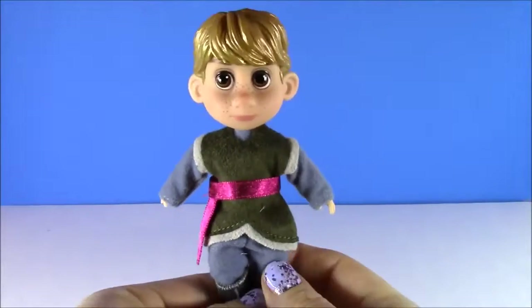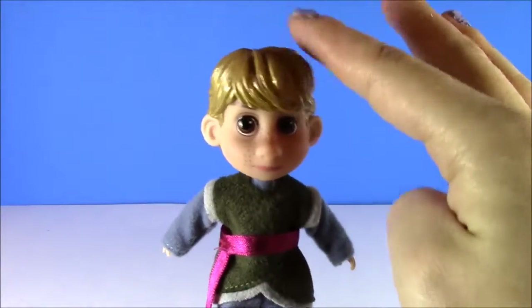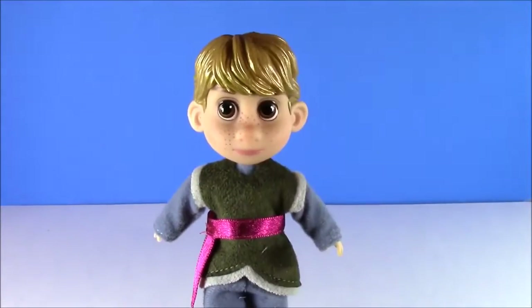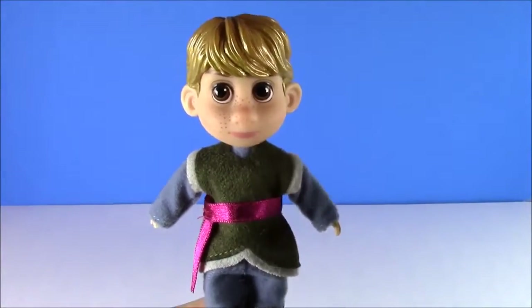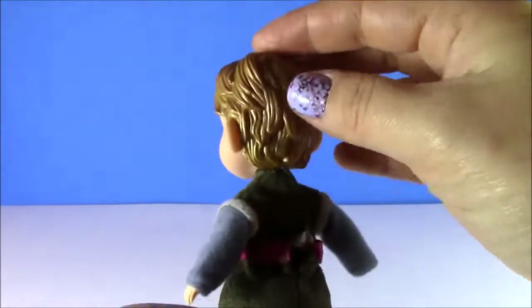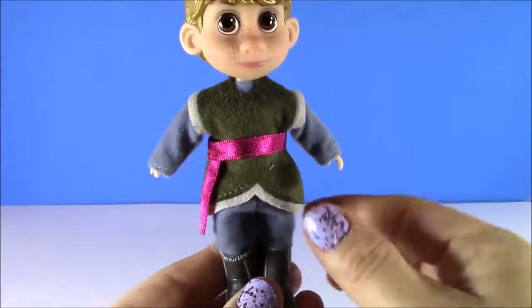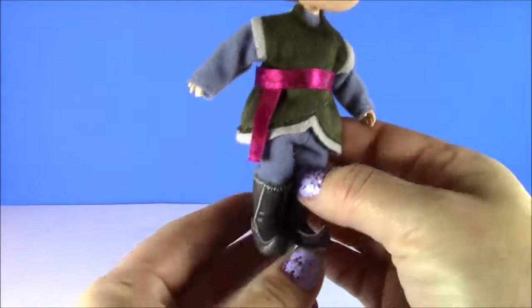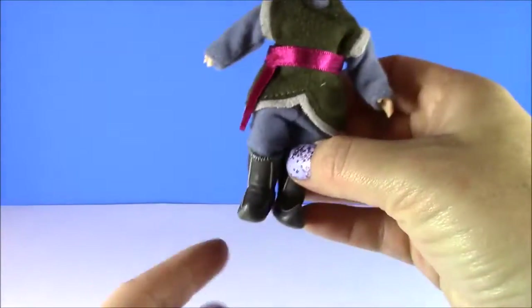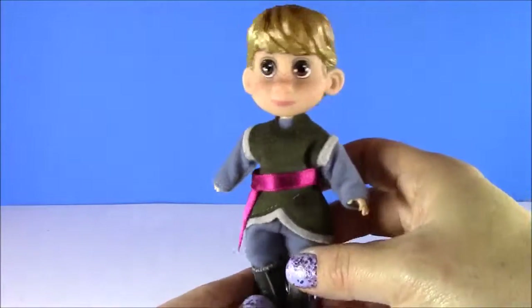We can't forget our little Kristoff here. Look at him — he's got this golden yellow hair. All of the dolls have real hair, very fuzzy, but Kristoff's is kind of like plastic, kind of like a Ken doll, which is really cute. He's got his outfit on — it's kind of like a felt material. But look at his winter boots; they are so cute, just like the ones he wore in the movie.